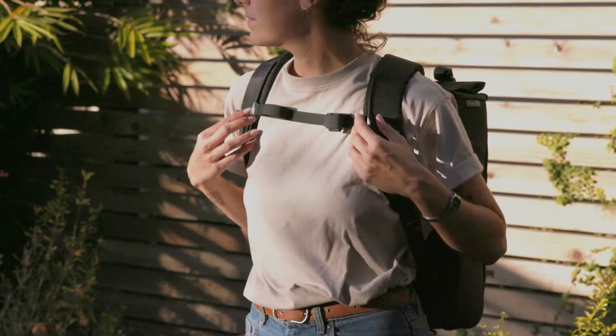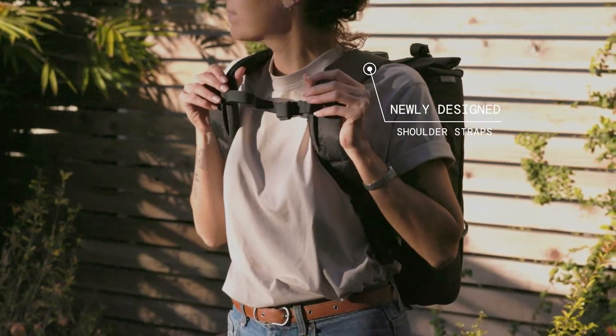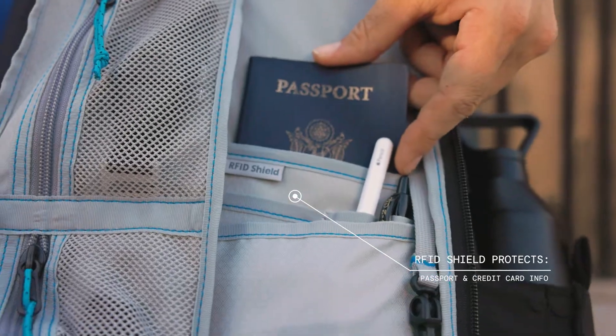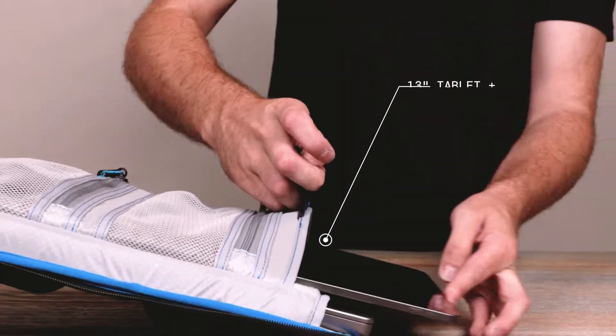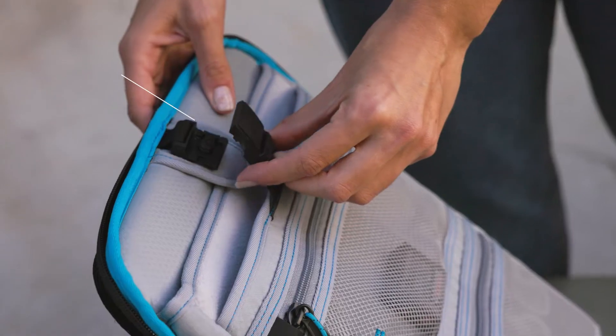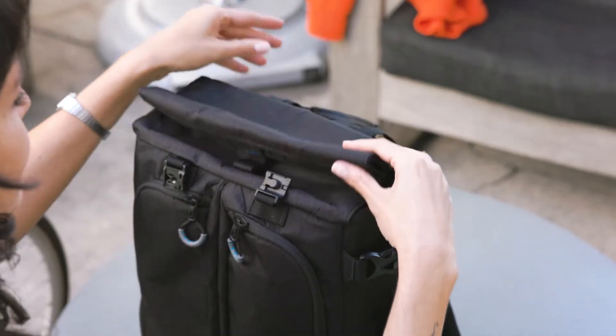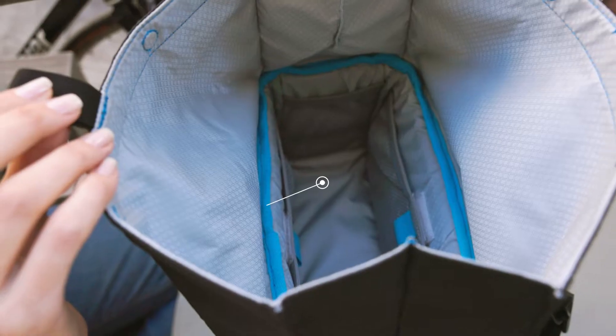The most comfortable shoulder straps ever made — you got it. A place to put sensitive information — of course. Twin laptop and tablet pockets — we are all in. We also took it a step further and incorporated high-tech magnetic closures that are the best and most secure on the market.